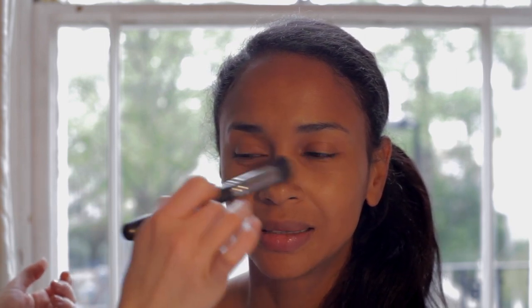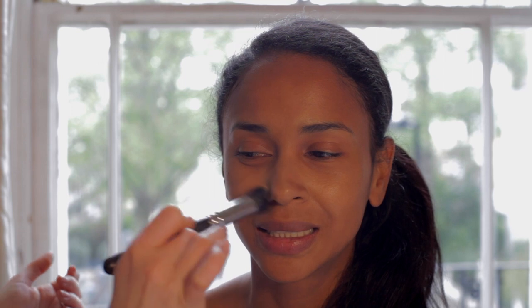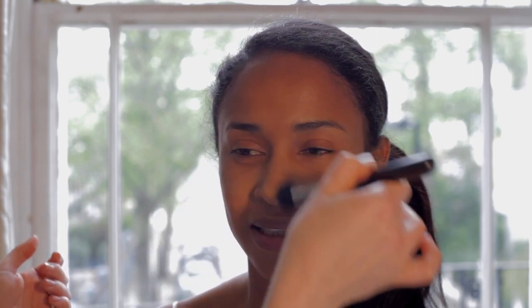Margarita has a warm undertone with a golden center to her face, so I have used two shades of the Kevin Aucoin Sensual Skin Enhancer to achieve a balanced glow.